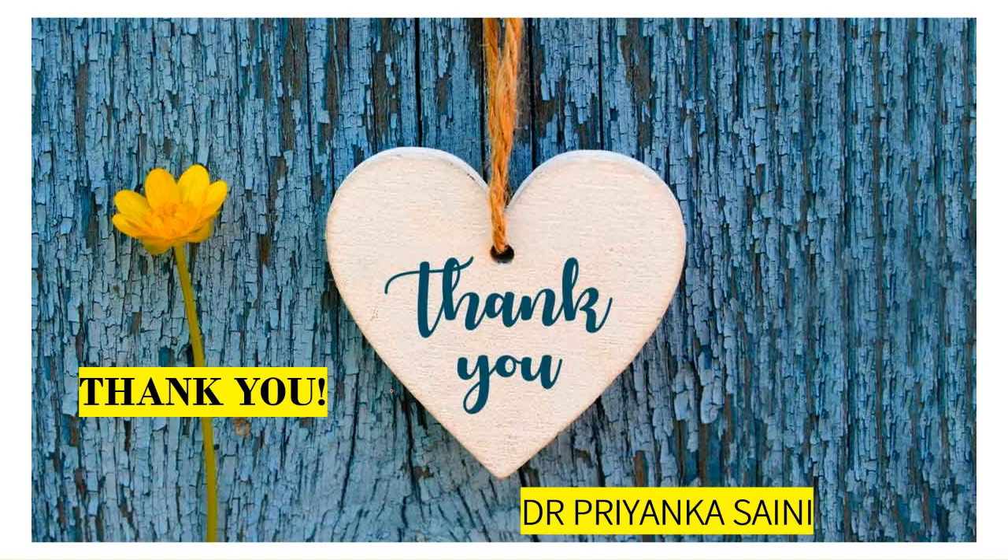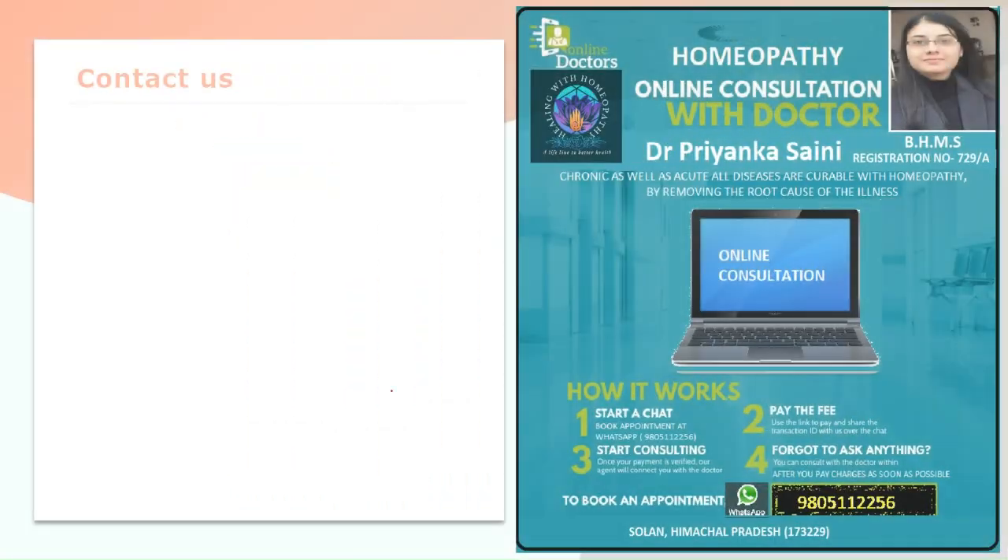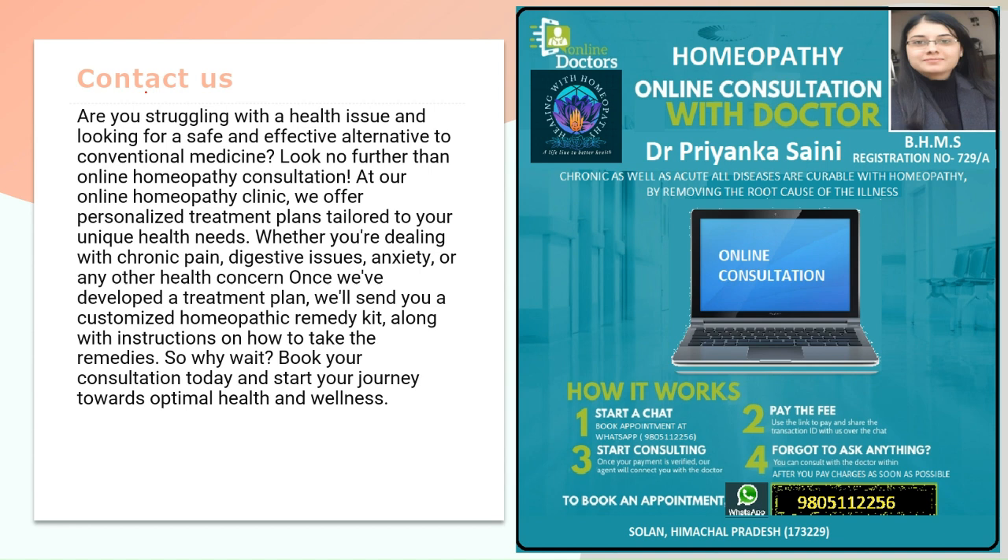Thank you so much for joining me on this exploration of Sjogren's syndrome and its treatment with homeopathic medicines. Take care and see you in the next video. Till then, stay safe and stay healthy. If you are suffering from any health issues, you can contact us for online appointments — on the screen you can see how to contact us. Thank you so much for watching.